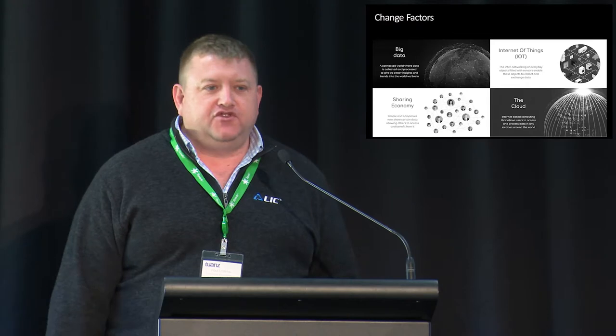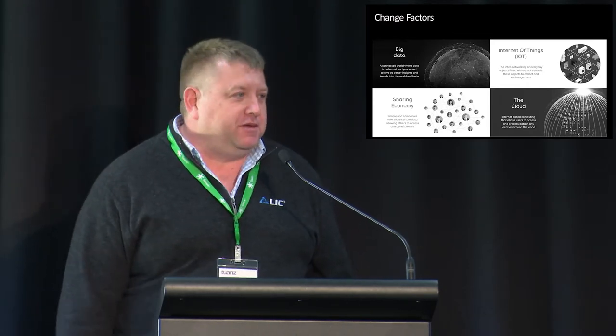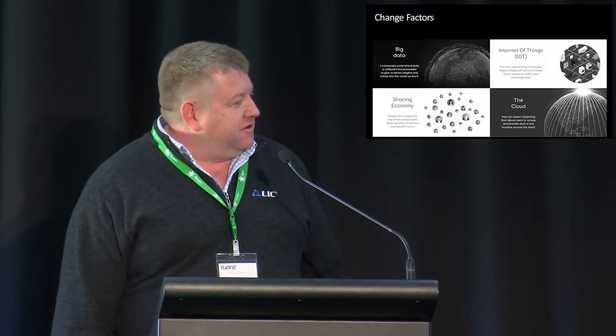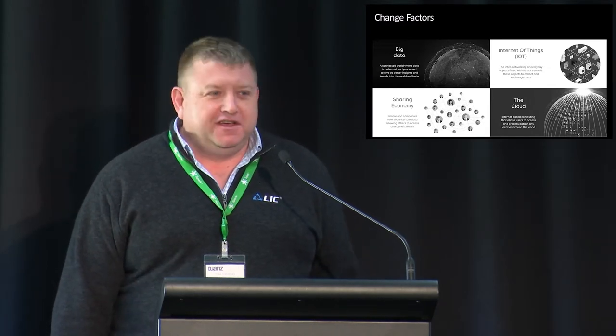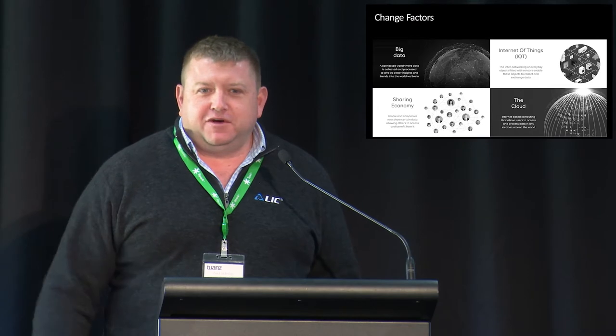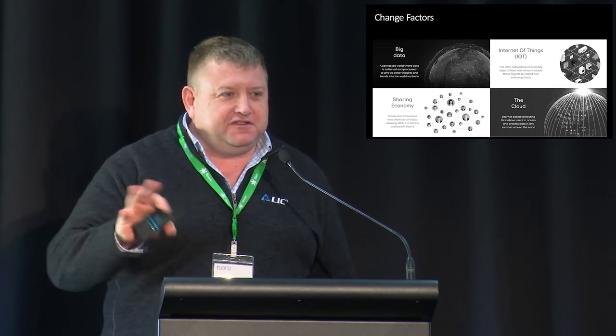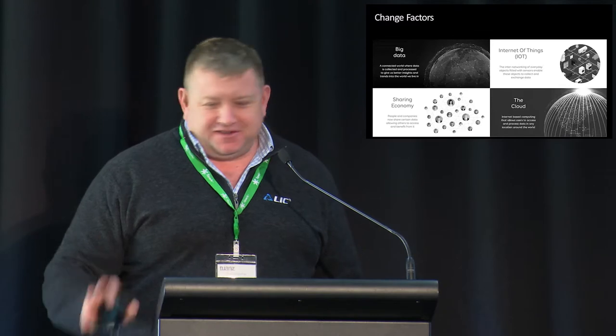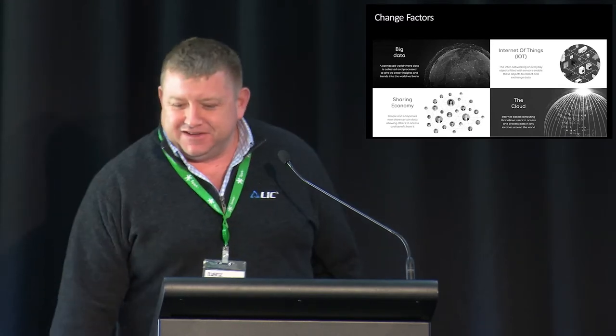These are the things we see driving the technology industry: big data — we've always been a big data company but more and more information is being pulled together; the Internet of Things; the sharing economy — I don't think we're very good at sharing information and we need to get a lot better at that; and obviously the cloud. A Stanford professor said to me: if you're asked a question and you don't know the answer — if it's a businessy-sounding question, the answer is China; if it's a technology-sounding question, the answer is the cloud.